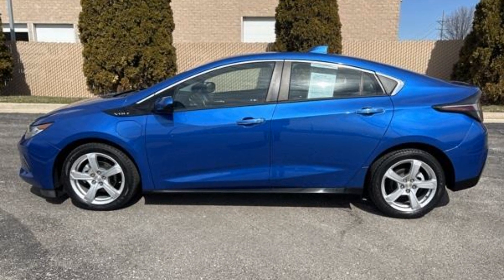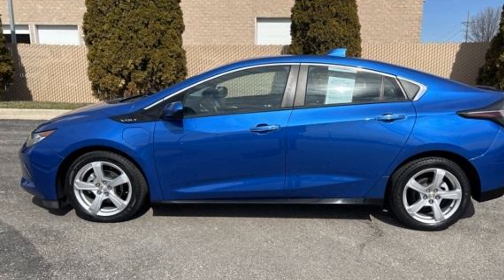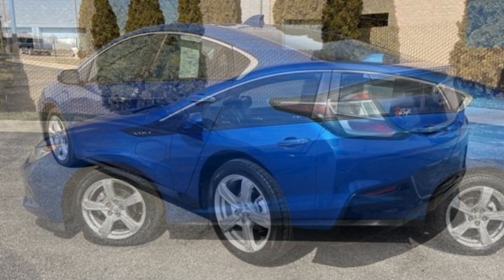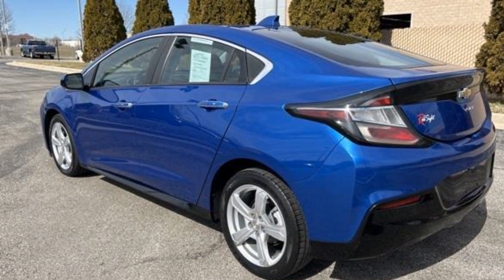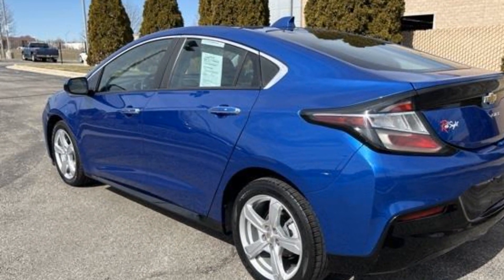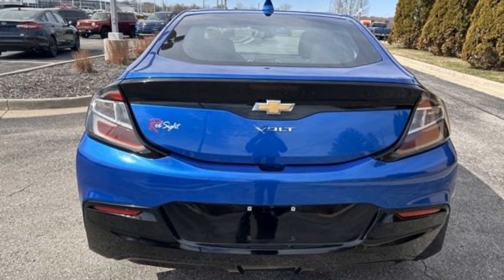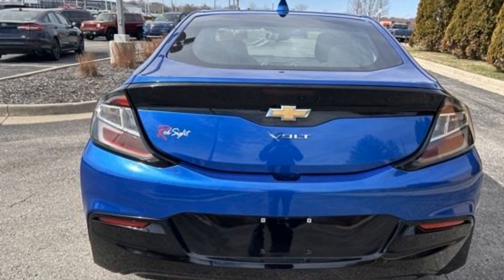2017 Chevrolet Volt with less than 55,000 miles on the odometer. This sedan combines safety and comfort with style and performance. It's designed to adapt to meet your daily demands with its brake assist, keyless entry, and steering wheel audio controls.